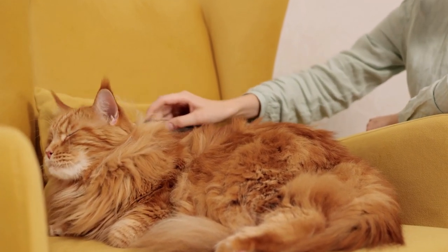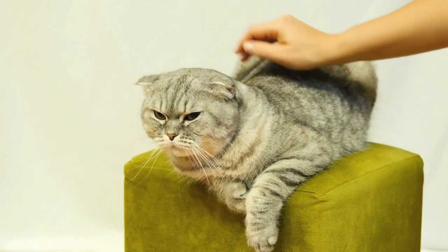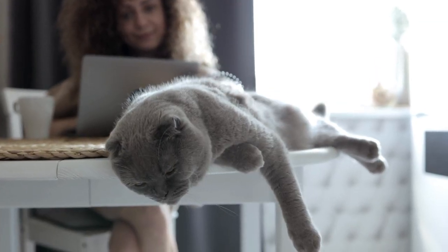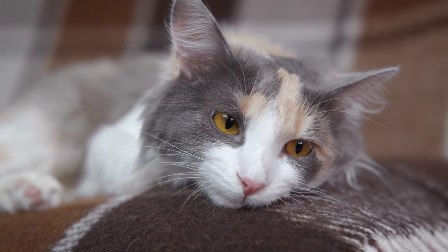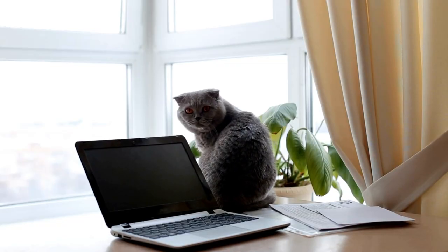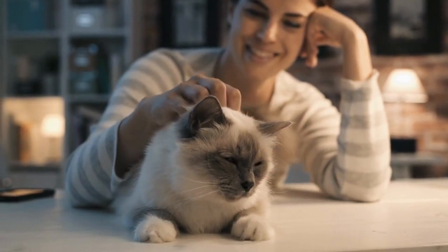It is important to fully understand the pros and cons of each option before making an educated decision that will be best for your cat. The most important thing to consider is your cat's comfort and care. Option number one: a cat sitter. Hiring a cat sitter tends to be the most ideal option when it comes to your cat's comfort and well-being.